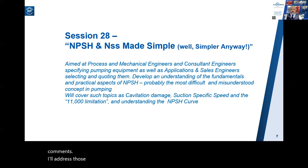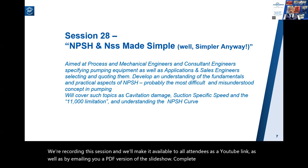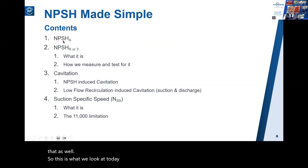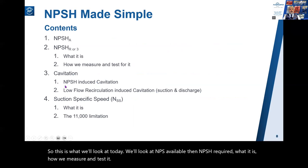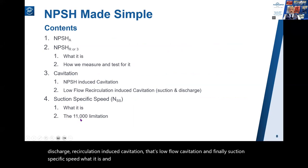I'll address questions that I can live at the end of the session, and the rest will be addressed by mail in the coming days. We're recording this session and will make it available as a YouTube link, as well as emailing a PDF version of the slideshow with my commentary. Today we'll look at NPSH available, NPSH required, cavitation - including NPSH-induced cavitation, suction and discharge recirculation-induced cavitation - and finally suction specific speed and the 11,000 limitation.